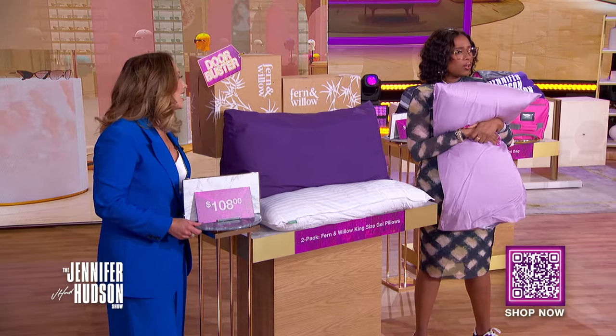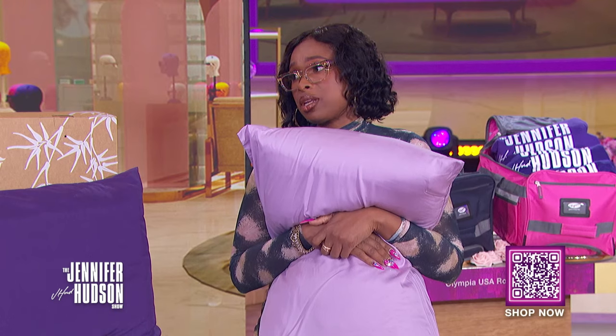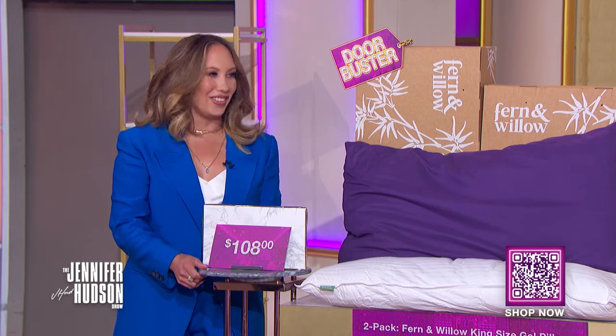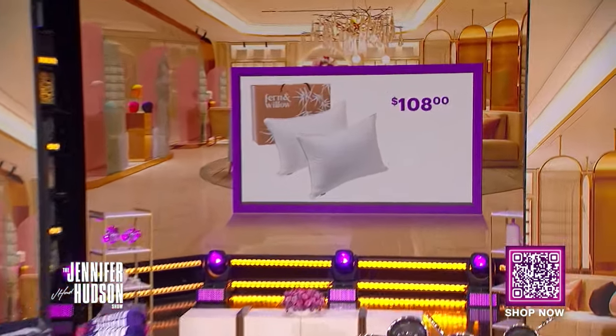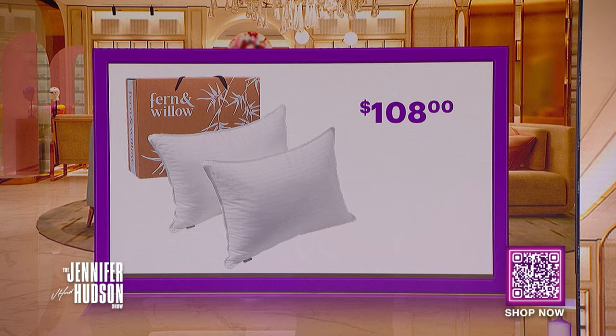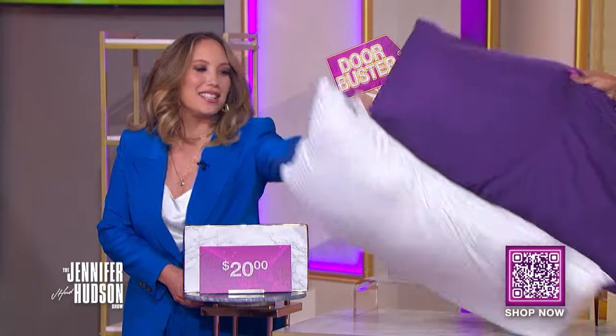Are your pillows in need of a refresh? These feel so cool — great for travel too, on the plane. We've seen this retail for as high as $108. With the deals at MorningSave discount, you can get two of these for only $20. That's a savings of 81%.